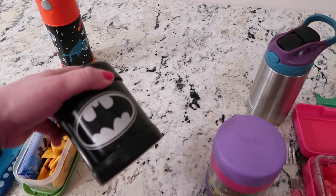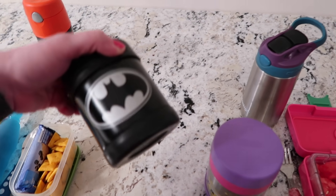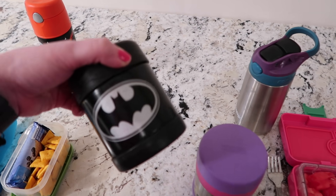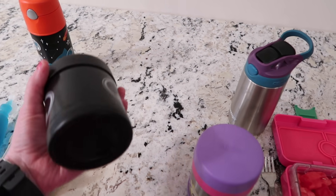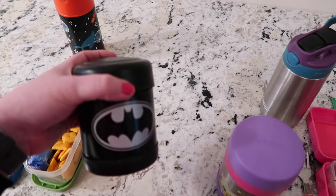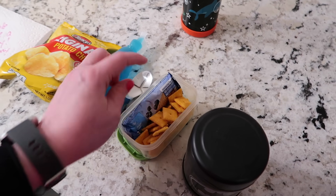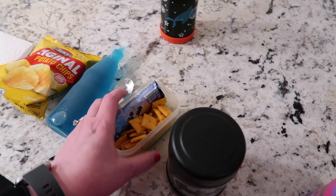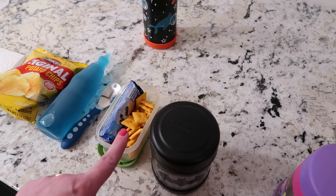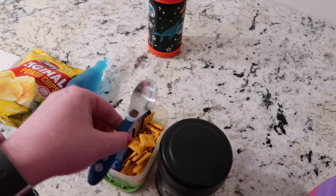Nate has some white cheddar shells and cheese from Aldi — it's like the pasta roni but the Aldi version. I primed his thermos with boiling hot water, dumped it out, put in the shells and cheese, and it should stay fairly warm. As a side he has some Cheez-Its and a cereal bar. I put it in a little container because if you put Cheez-Its in a Ziploc bag next to a thermos, it will crush them to a million pieces. And then he has a spoon.